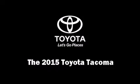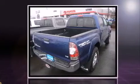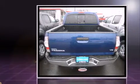Step into the 2015 Toyota Tacoma. This four-door, five-passenger truck is ready to drive off the showroom floor. It features an automatic transmission, four-wheel drive, and a four-liter, six-cylinder engine.